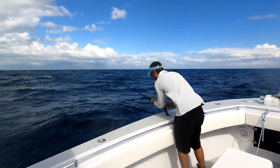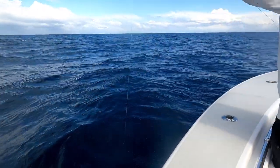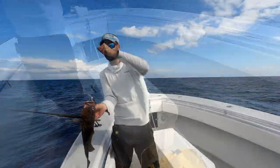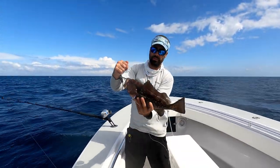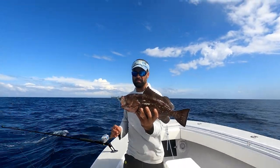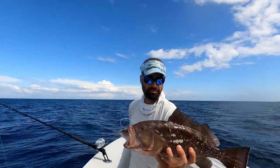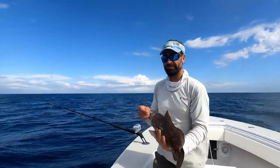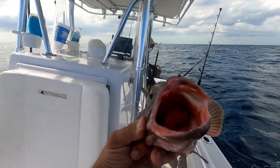I just got hooked up on the front here. I put the first five, six cranks on it — Captain Lou's got it now. Got a little red... there he is. There's the first grouper of the day. He ate a ballyhoo. He's not quite big enough — he's got to be 20 inches and this guy's a 15-incher — so we're going to send him free.